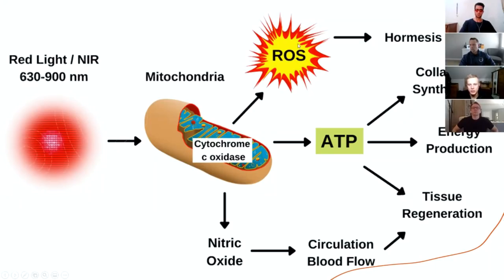Exercise also increases reactive oxygen species and other beneficial stressors like the sauna or hypoxia — low oxygen states. They can cause this beneficial effect on the body, which is described by hormesis: what doesn't kill you makes you stronger, essentially. The body ends up becoming better as a result of that.